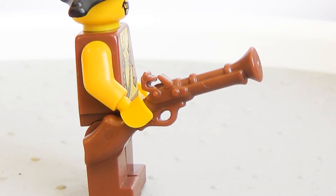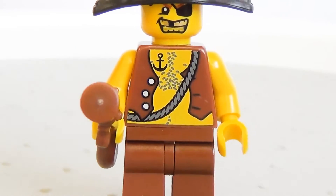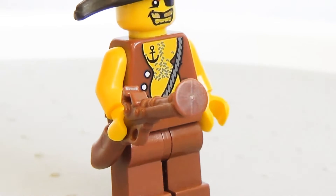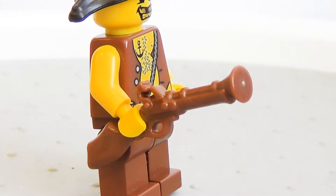Blunderbuss — no blunder here! This custom Lego gun is historically accurate, I think. It's a short barrel, large bore gun with a flared muzzle, used at short range.